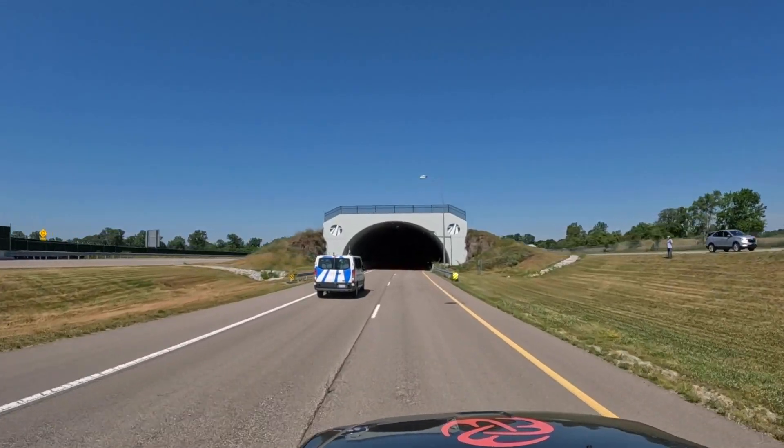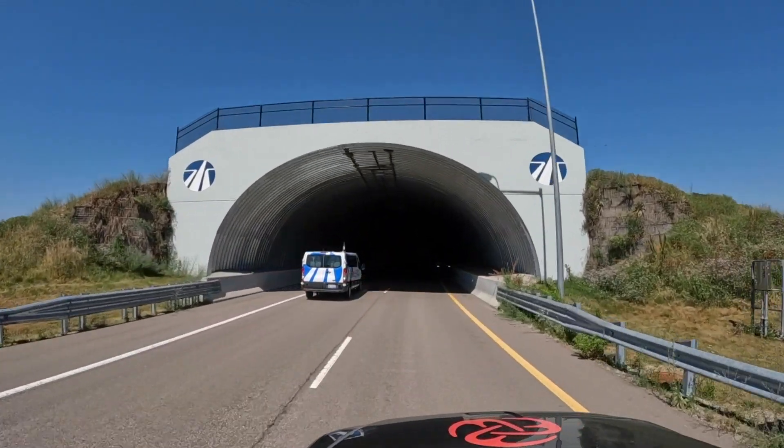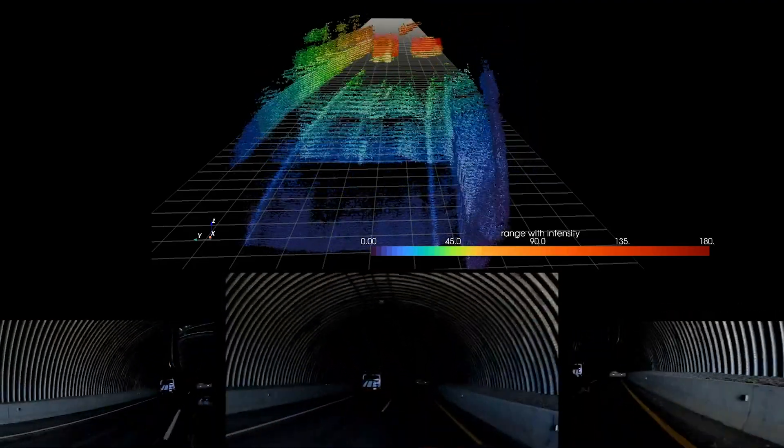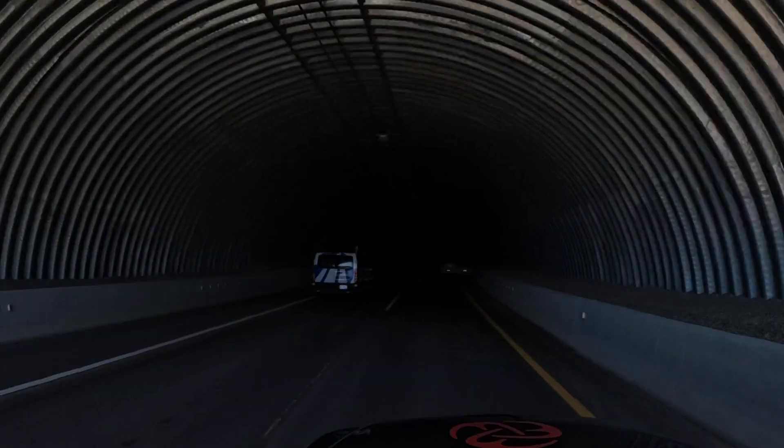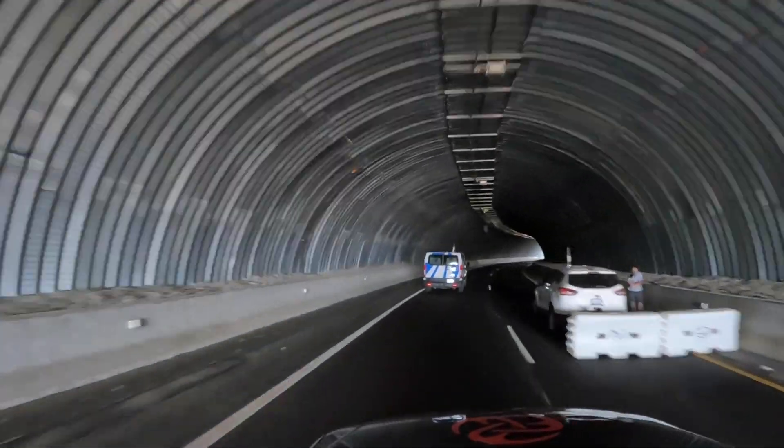As we approach the tunnel at high speeds, we can clearly perceive the tunnel and the other vehicle both visually and on LiDAR. When the lighting conditions change, the conditions become harder to distinguish by sight alone.